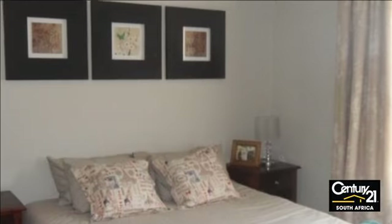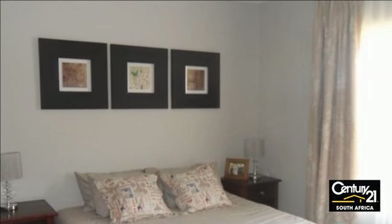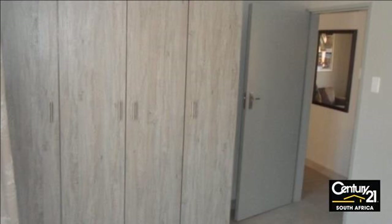DSTV connectivity and prepaid meter for water and electricity. The complex offers a laundromat, kids' play area, braai facilities and kickabout area.